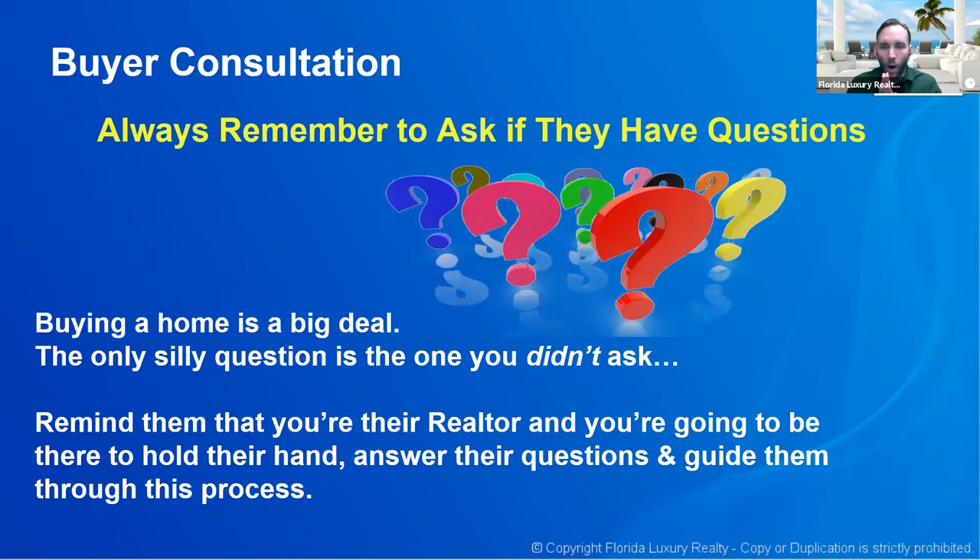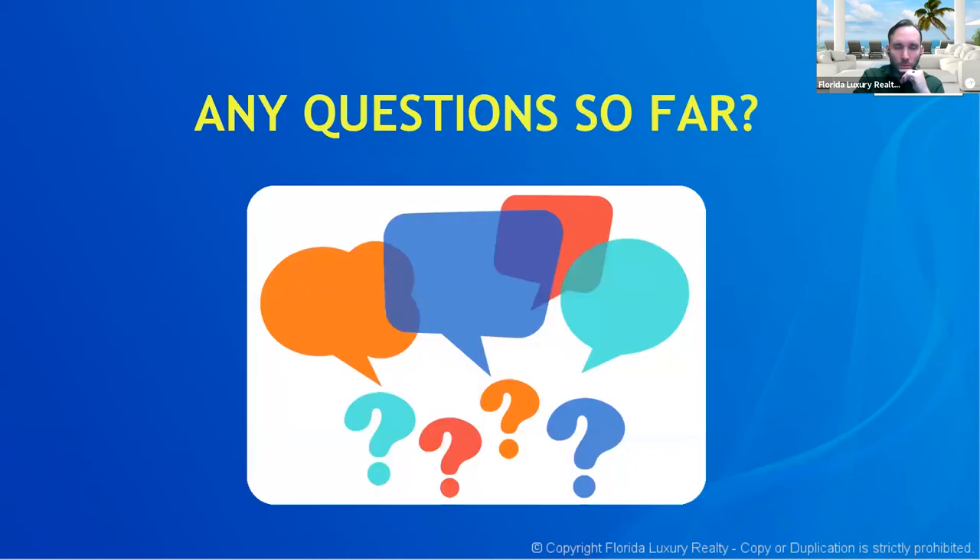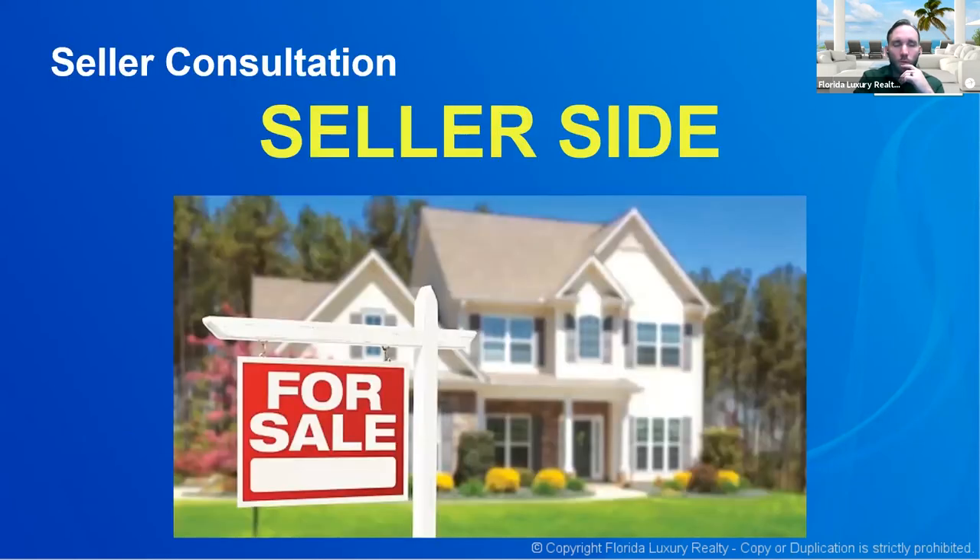This is what I do — not every real estate agent does this, but this is why you're working with me. I know what I'm doing and I'm here to make this as painless and smooth as possible. Any questions on the buyer consultation before we move to the seller side? The seller side is much shorter.